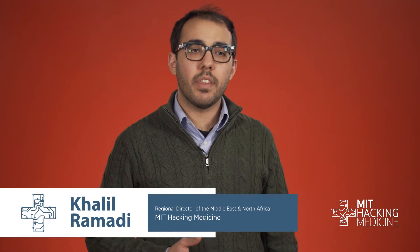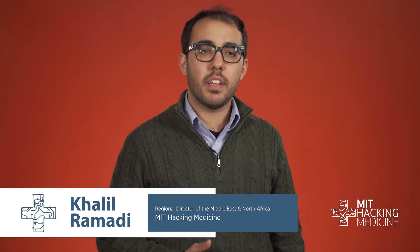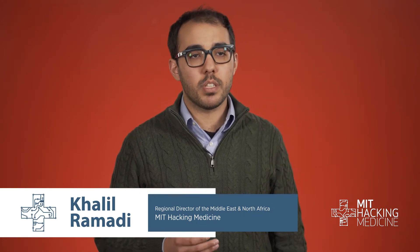MIT Hacking Medicine is a very unique organization. We bring together a diverse set of people from a range of backgrounds, whether it's engineering, medicine, advocacy, even the patient population. And we empower them to work together to identify needs in healthcare and try to invent plausible solutions.